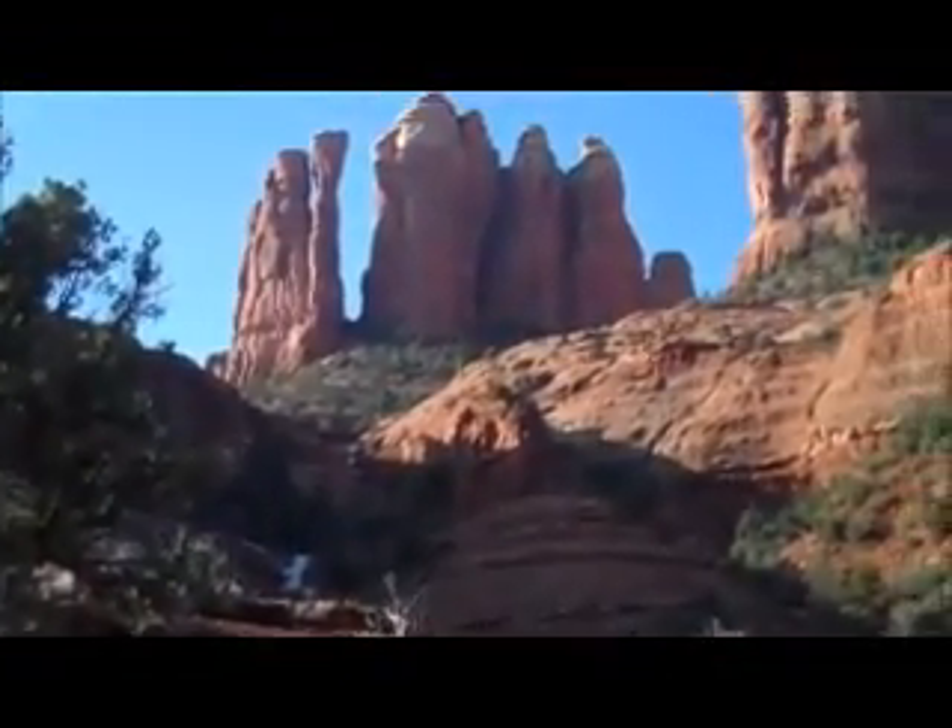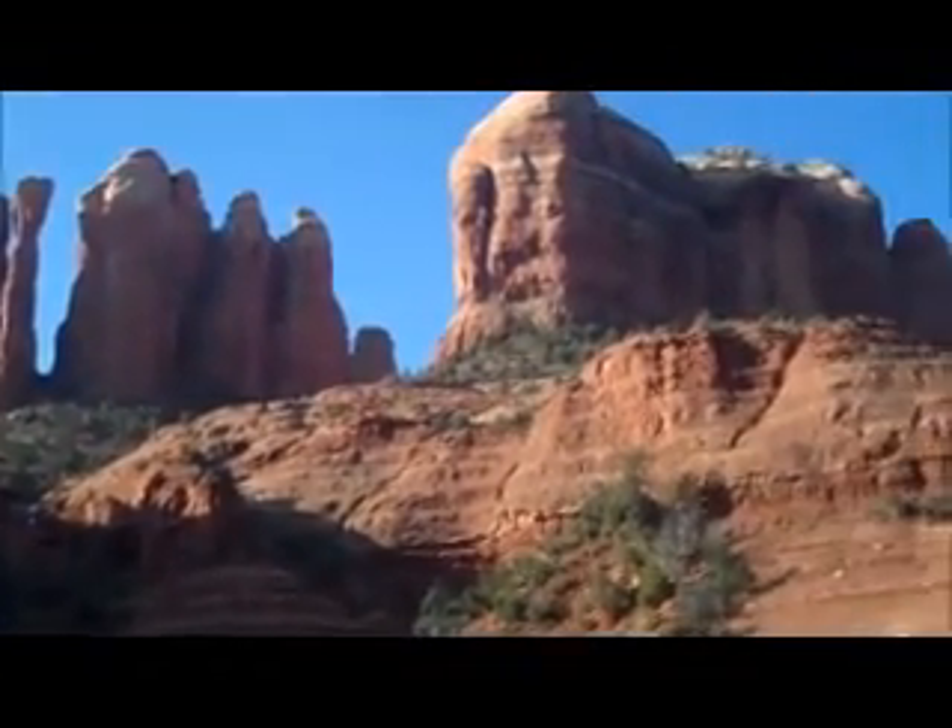Here we are at the base of Cathedral Rock. We've gone about 2.5 miles from the parking lot, almost 3 actually, so we'll have a total of a 6 mile hike today.